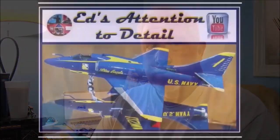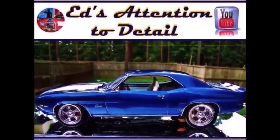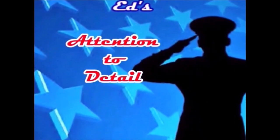Hey everybody, welcome back to another edition of Ed's Attention to Detail. It's been a minute or two since my last video. The last video was an advertisement for the Acme show coming up in Atlanta in October of 2024. But the previous video to that, I was talking about my Dale Earnhardt '81 Pontiac Grand Prix build.